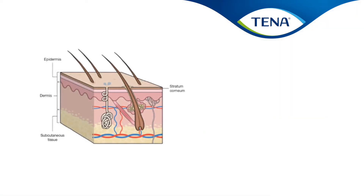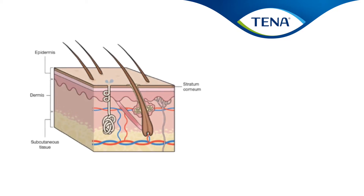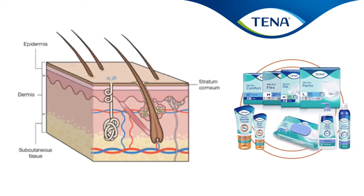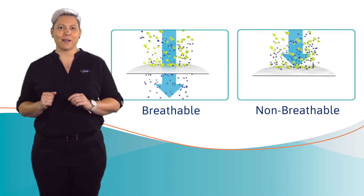Skin moisture level is a key indicator of the skin barrier function. The ability to measure this accurately with our skin moisture test is essential in being able to provide products that effectively keep the skin dry. In this demonstration, we will show the difference in skin moisture levels comparing a breathable back sheet versus a non-breathable back sheet.